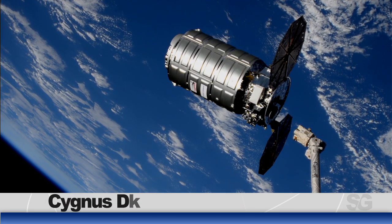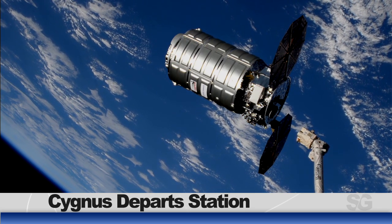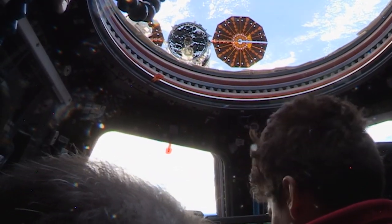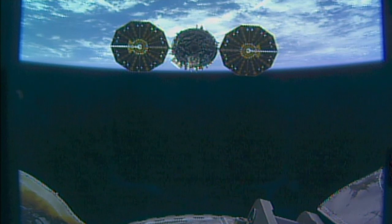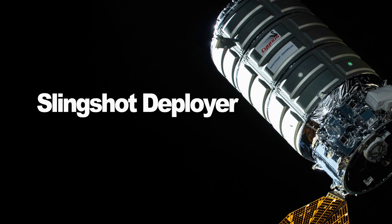a cargo spacecraft is set to begin its secondary mission before dumping 5,500 pounds of trash. Northrop Grumman's Cygnus vehicle departed the station on Friday. Before its fiery demise in the atmosphere over the Pacific Ocean, Cygnus will alter its orbit a few times to deploy several types of satellites from different deployers. The Slingshot Deployer